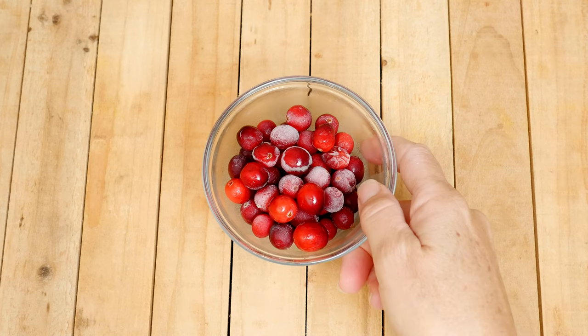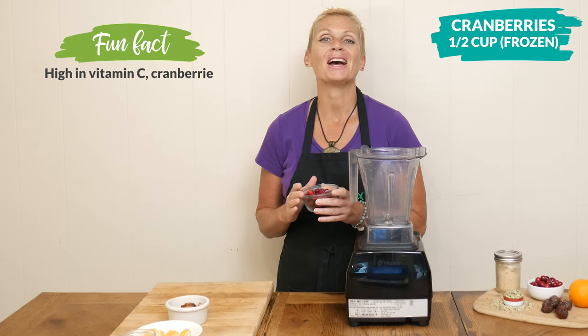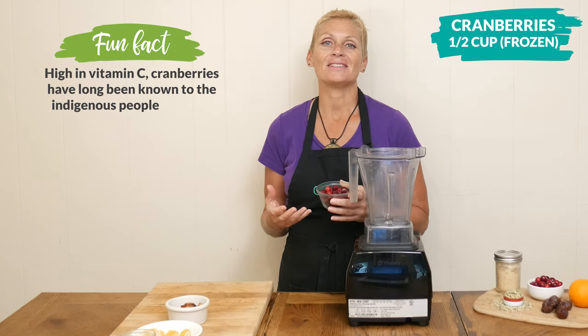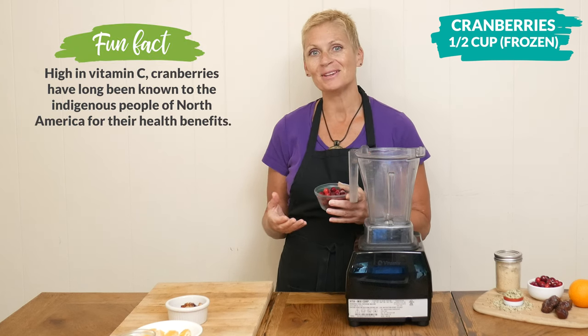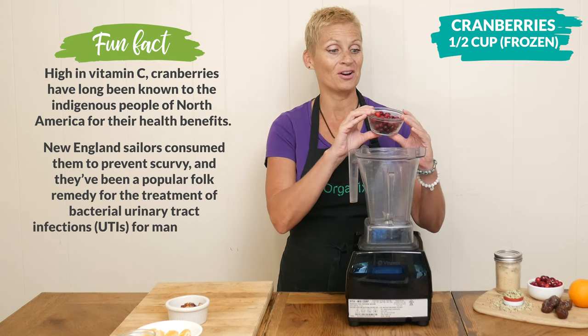Let's begin today by adding one half of a cup of frozen cranberries to your high-speed blender. Cranberries are anti-inflammatory, they are rich in antioxidants, and they may also help support a healthy heart.